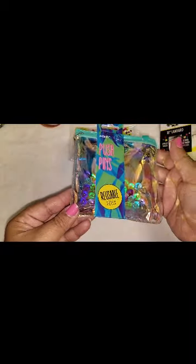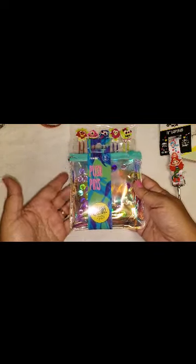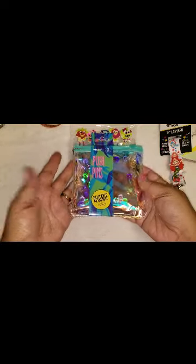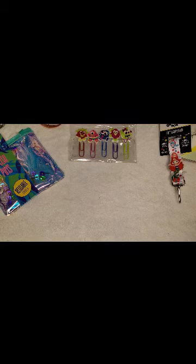They also had these little push pins — it's a reusable pouch and you can see they're just little balls with the little picks. Super cute, and I love the little bag that it came in. I don't really need any more push pins — I have a few already — but I just couldn't pass this up for only 99 cents. They only had that design; I didn't see any other ones.